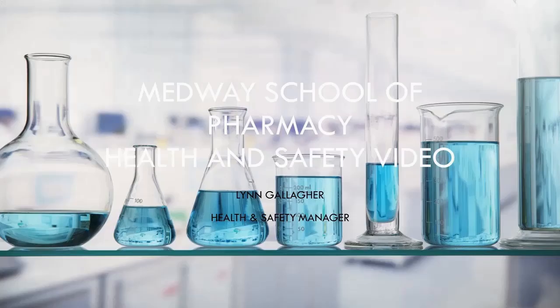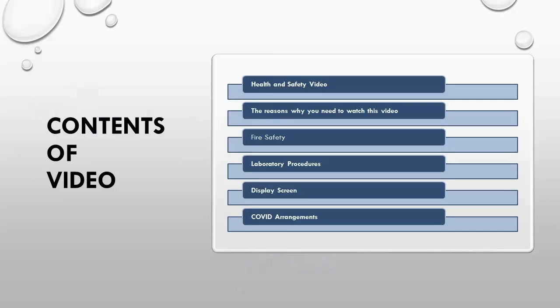Hello and welcome to Medway School of Pharmacy. My name is Lynne Gallagher and I am the health and safety manager for the school. This is a health and safety induction video which aims to give you the information you need to keep you, your fellow students and members of staff safe whilst working in the school's laboratories and classrooms.